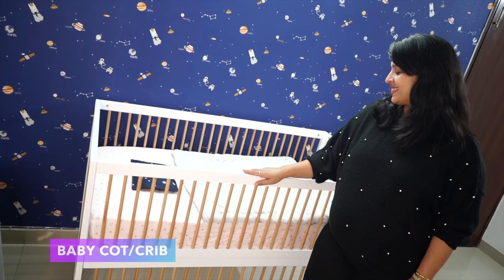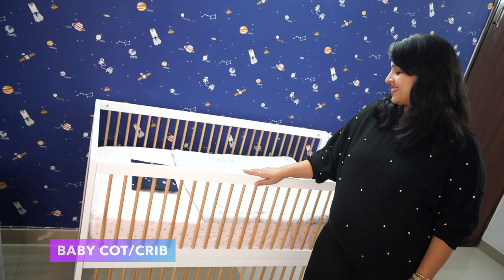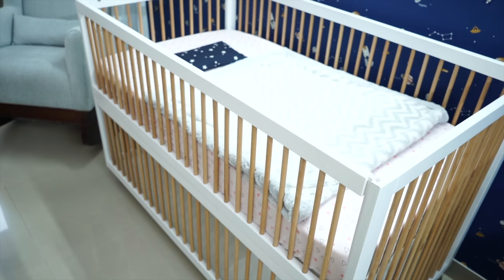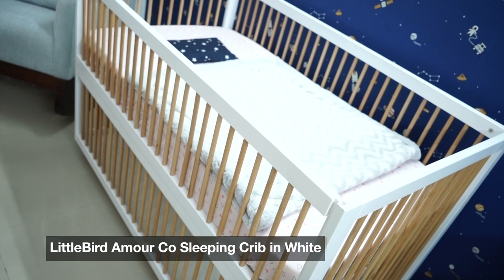After our first baby's experience, we knew what we needed this time. So we went ahead and chose a couple of products we really wanted. The first product is a baby cot — this is called the Amour Co-Sleeping Crib in White.